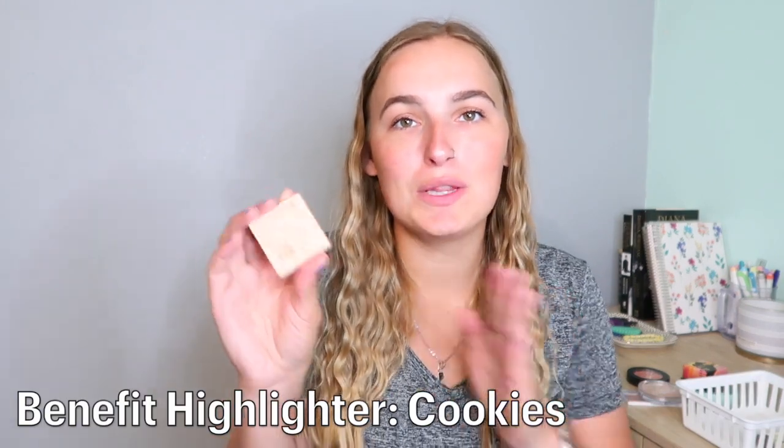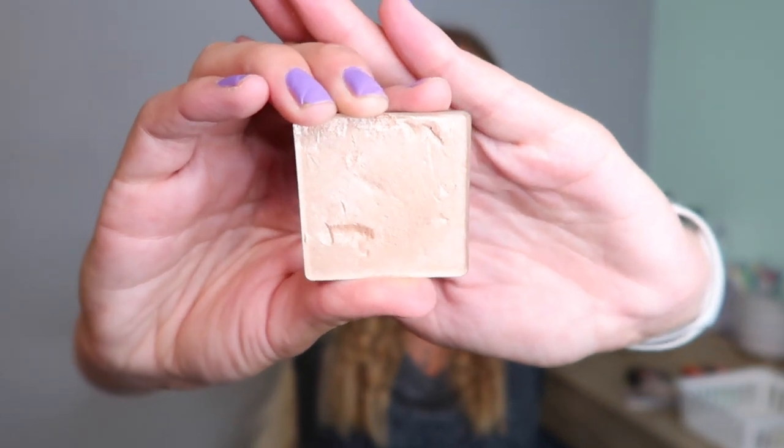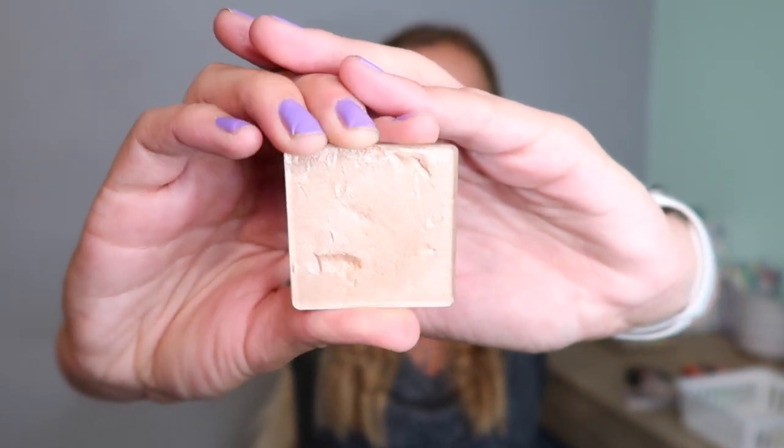My second highlighter is from Benefit — it's called Cookies. When I bought it, it didn't have its own little packaging yet; I had to get it in a huge palette that had two blushes, powder, and all this stuff. So I just took it out — isn't that crazy? That means I've had this for a while. It just sits out in the open with nothing protecting it. I love this highlighter so much and I don't want to get rid of it, so I want to hit pan — 10 uses.